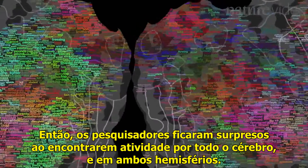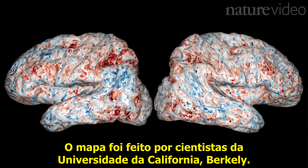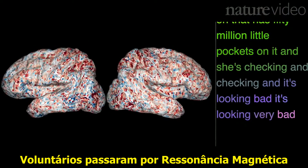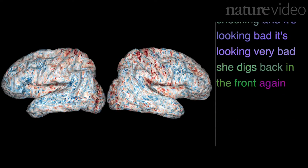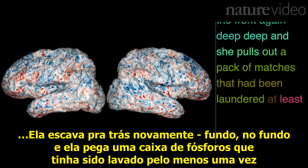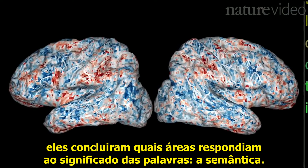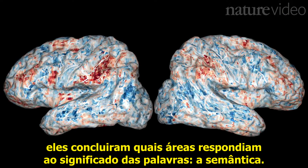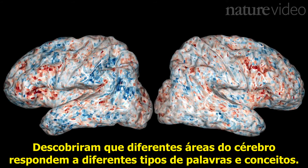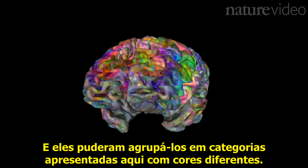So researchers were surprised to find activity all across the brain and in both hemispheres. The map was made by scientists at the University of California, Berkeley. They put volunteers in an MRI scanner and had them listen to stories for two hours. By monitoring blood flow to different parts of the brain, they worked out which places were responding to the meaning of the words — the semantics. They found that different bits of the brain responded to different kinds of words and concepts, and they could group them into rough categories, shown here by the different colours.